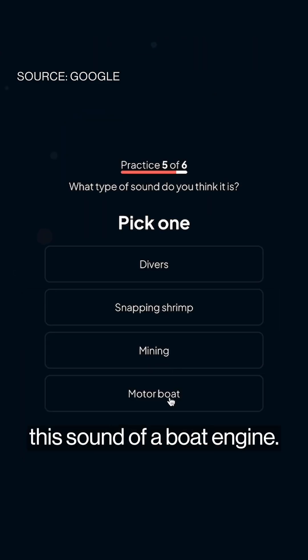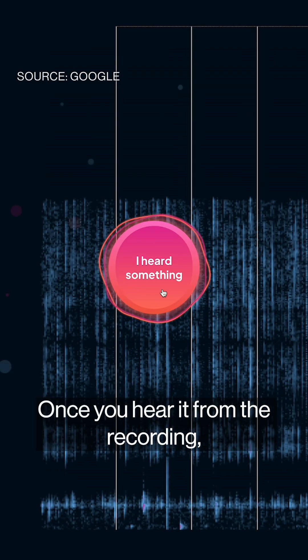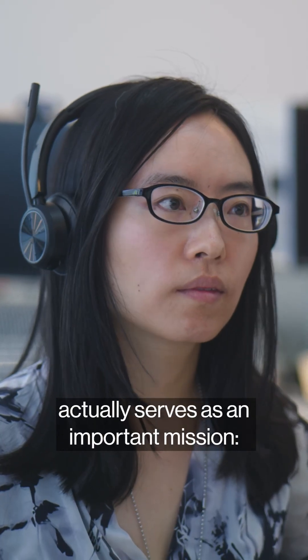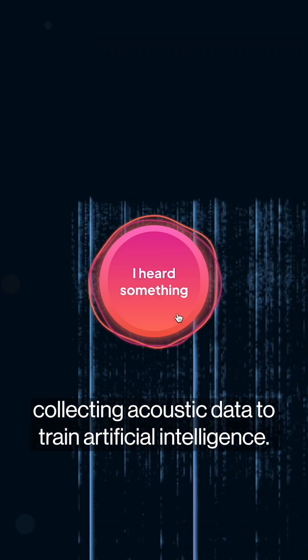For example, this sound of a boat engine. Once you hear it from the recording, you click to label the data. What feels like a fun exercise actually serves an important mission: collecting acoustic data to train artificial intelligence.